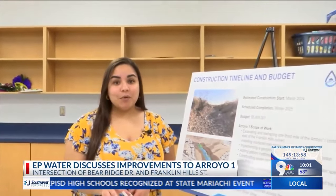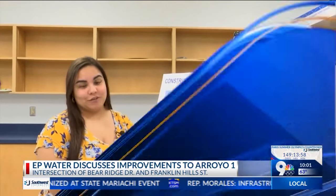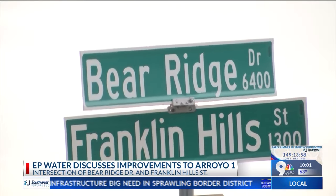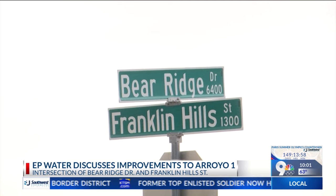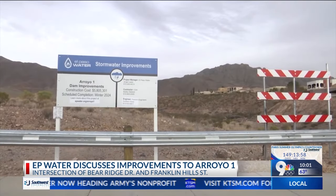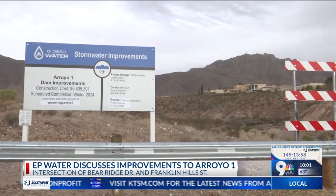El Paso Water has been talking about the Arroyo One Dam Improvement Project for over eight years and it's now finally getting into motion. It's to keep the structure in place and to prevent erosion. The project is located at a natural arroyo that meets at the intersection of Bear Ridge Drive and Franklin Hill Street in northwest El Paso, and will soon be getting an upgrade.